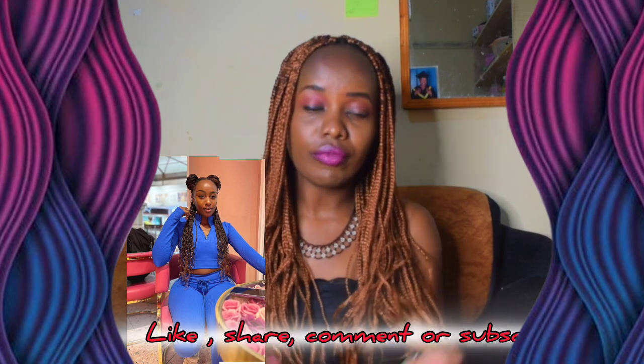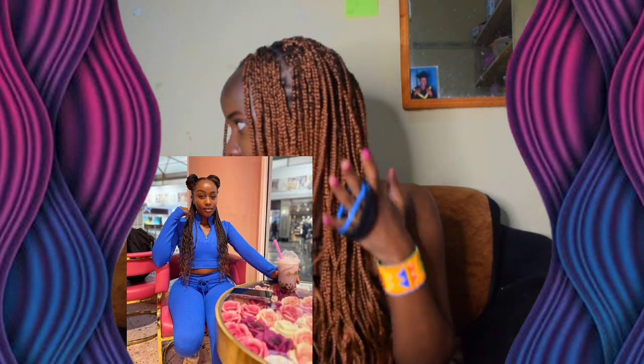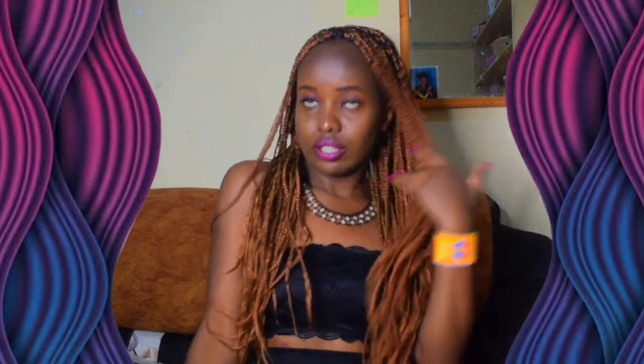So basically what you need for this particular style is things to hold your hair — I think we need like two to four; I have three here. The first style is easy: you just push all your hair towards the front and it does its thing. Style number one with braids in your hair.